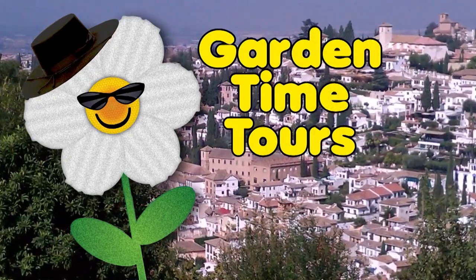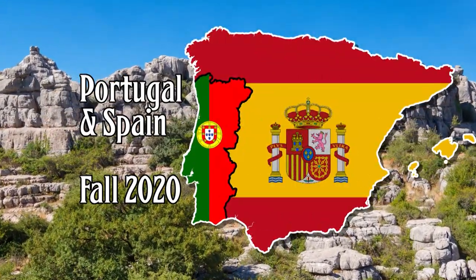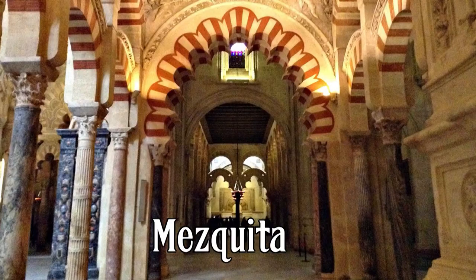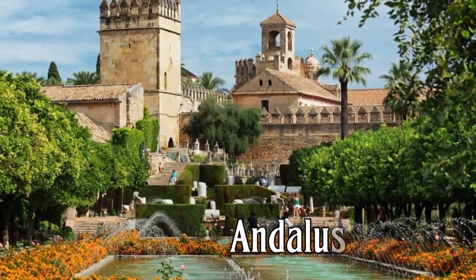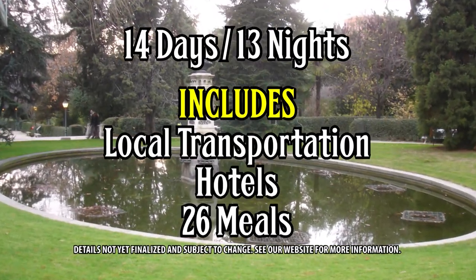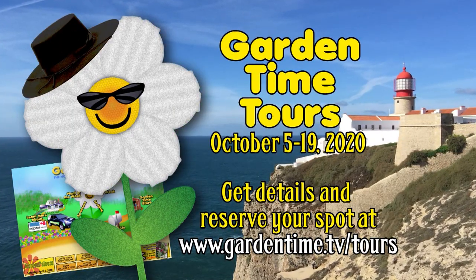Garden Time is on the road again. Join us as we tour Portugal and Spain in the fall of 2020, starting in Lisbon with palaces and gardens of royalty, then across Spain to the Mesquita and the world-famous Alhambra, through Andalusia, and ending in exciting Madrid. Local transportation, hotels, and 26 meals are included. Go to Garden Time Tours for more information.